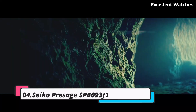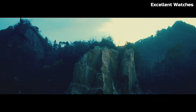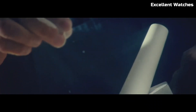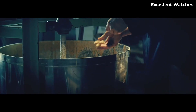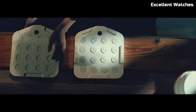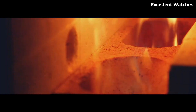Number 4: Seiko Presage SPB093J1. The Seiko Presage is a testament to Seiko's dedication to craftsmanship and tradition. This watch combines modern technology with timeless design elements, resulting in a timepiece that's both elegant and reliable. Its 40.5mm stainless steel case houses a precise automatic movement, ensuring accurate timekeeping. The dial is adorned with a captivating textured pattern reminiscent of traditional Japanese craftsmanship, with a date display and a comfortable leather strap. The SPB093J1 represents Seiko's commitment to blending heritage with innovation, making it a classic addition to any watch collection.